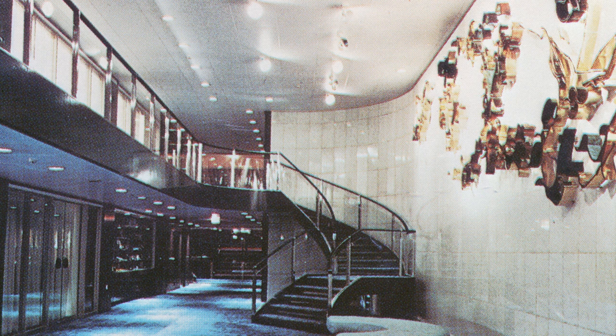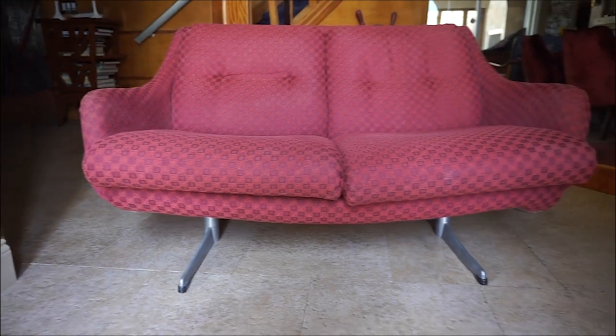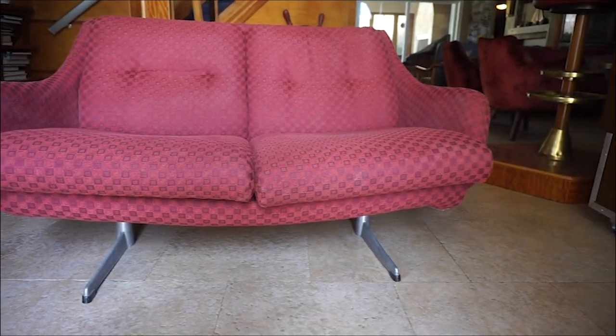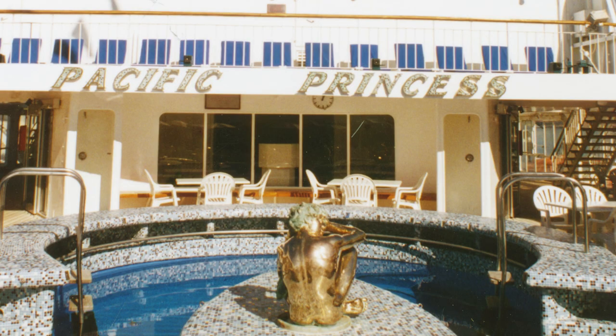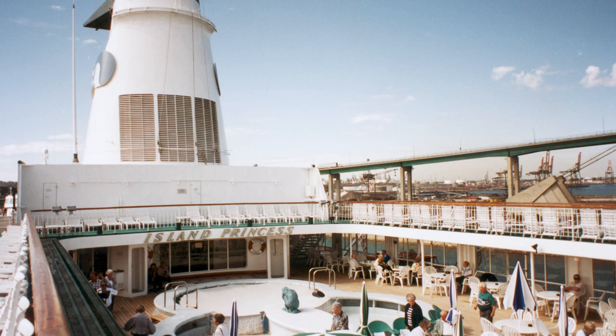In the studio reproduction of the sculpture it looks really cheap and not nearly as beautiful as the actual bronze sculpture itself. I get a lot of requests for items from the Love Boat — the Island Princess. First I have to explain: no, it's not the Pacific Princess, but it's the identical ship in every way except for the artwork.